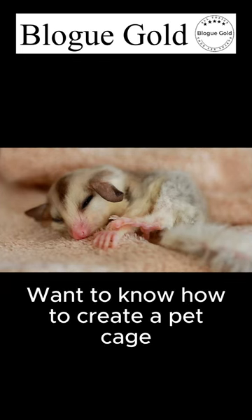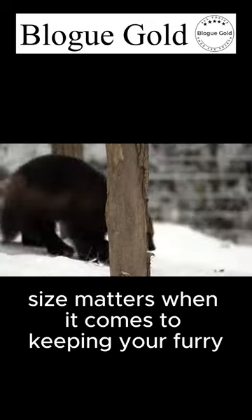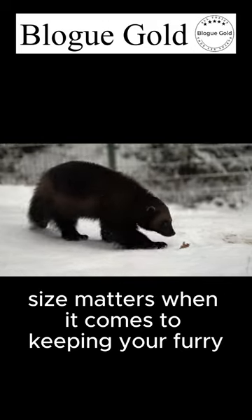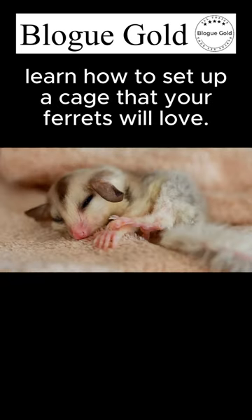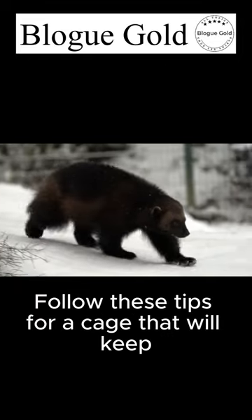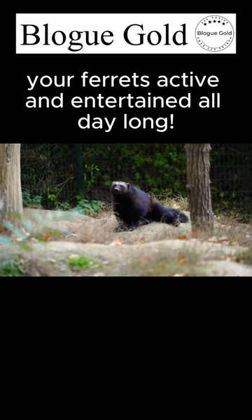Want to know how to create a pet cage for your little friend, the ferret? Well, first of all, size matters when it comes to keeping your furry friends happy and healthy. From cozy hiding spots to comfortable bedding, learn how to set up a cage that your ferrets will love. Follow these tips for a cage that will keep your ferrets active and entertained all day long.